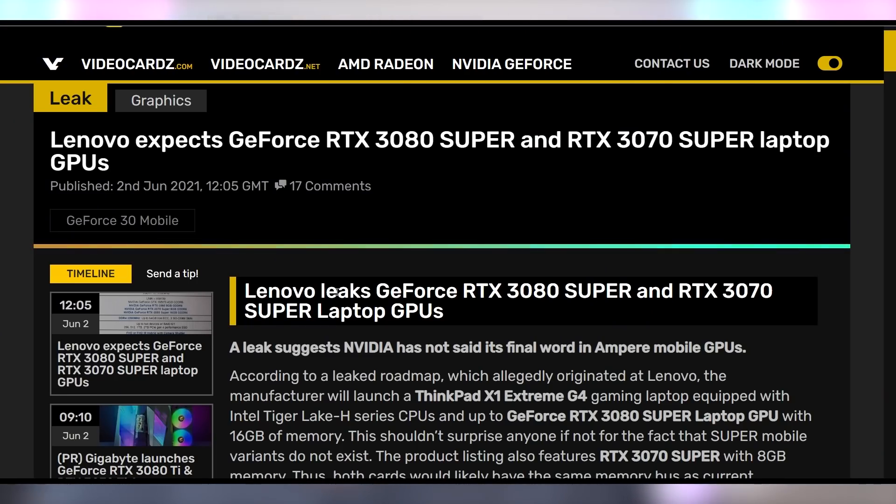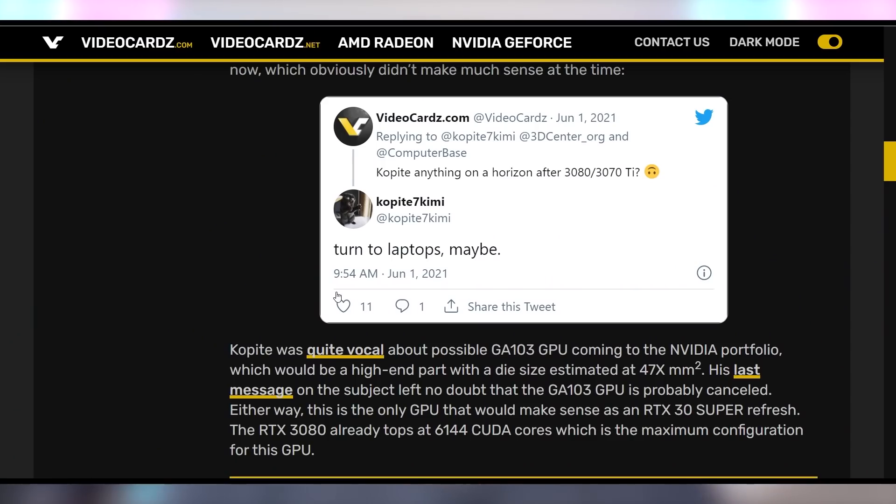In case the RTX 3080 Ti and 3070 Ti aren't enough for you, there's some indication that 3080 and 3070 Super laptops might be coming. This is according to a Lenovo leak — though Lenovo has a notoriously bad track record for leaking NVIDIA things that never come to pass. Need I remind you of the Lenovo representative who talked to a YouTuber on camera about the GTX 1160, that card that never existed. According to another well-known leaker, NVIDIA will be turning to laptops after the launch of the 3070 and 3080 Ti, but we'll have to wait and see.